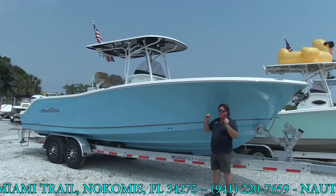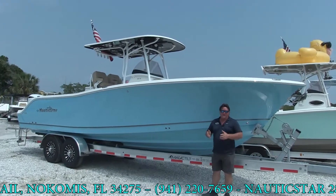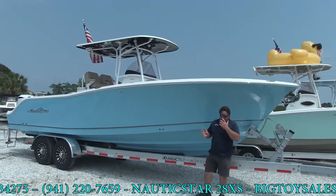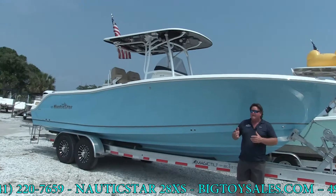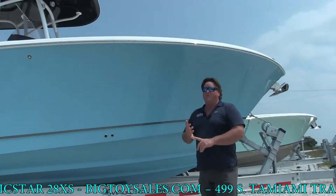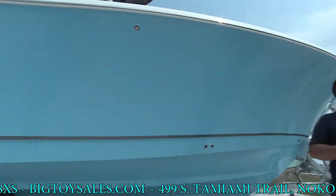I've been out in it in 4 or 5-foot seas, running 35-40 miles an hour. It's just unbelievable. As we walk to the back of this boat, you can see that this one is rigged up pretty good. We've got most of the options on it that you can put on it. We've upgraded the Yamaha motors to the Pearl White motors.